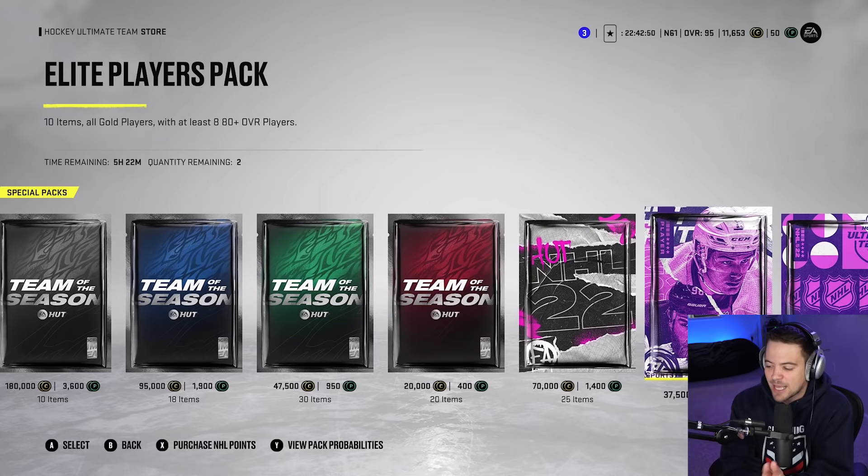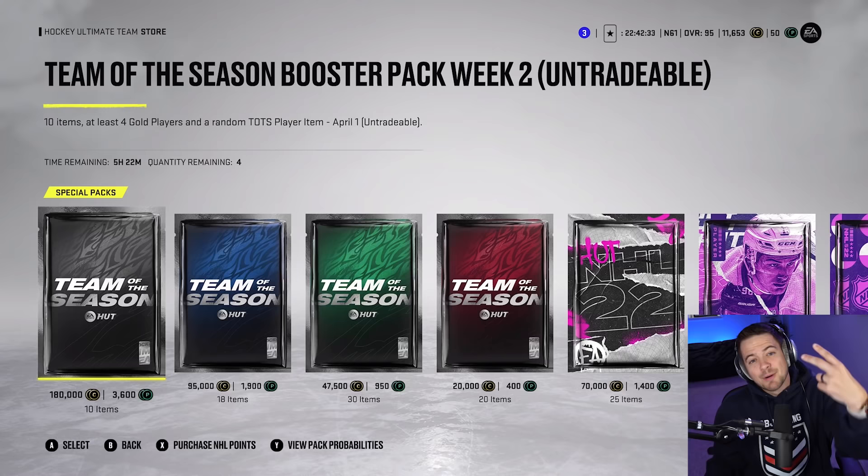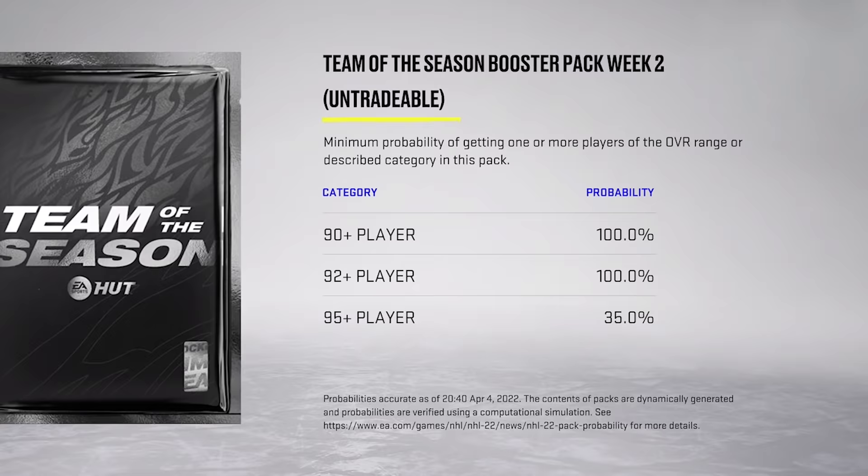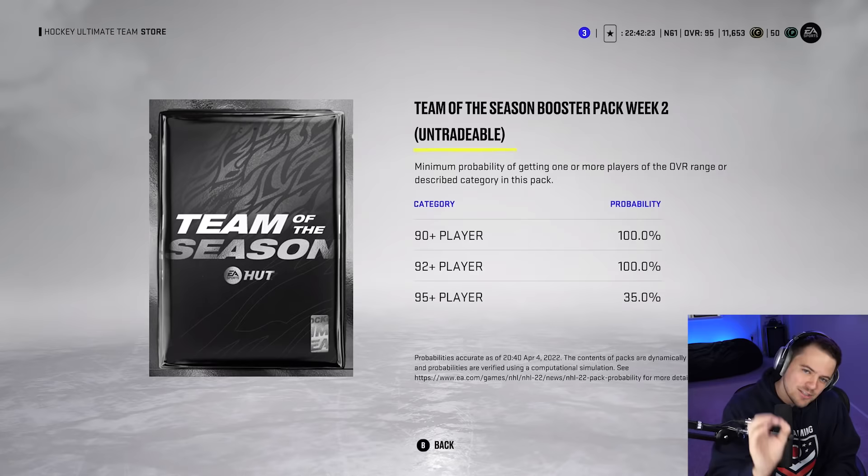For game number one, it's just a warm-up to get us rolling. It is the elite player pack with 8x 80-plus overalls. But game number two is the one that actually counts. It's the Team of the Season booster pack — 100% chance at a 90, 100% chance at a 92, and a 35% chance of getting one of the better cards at 95.